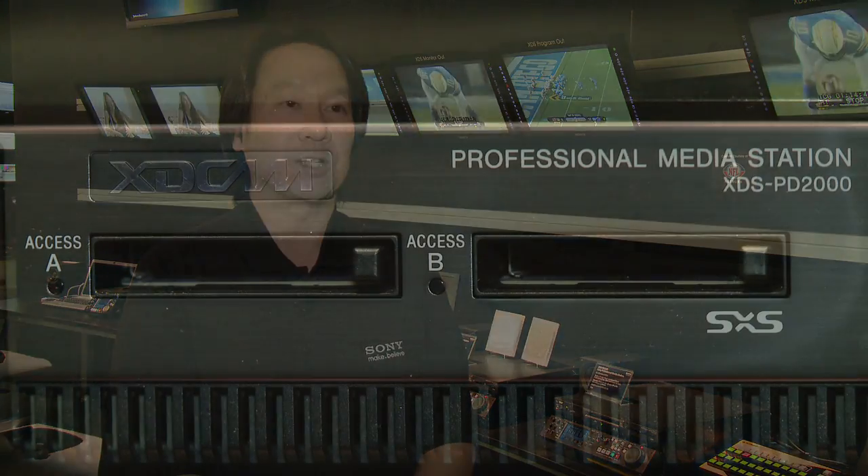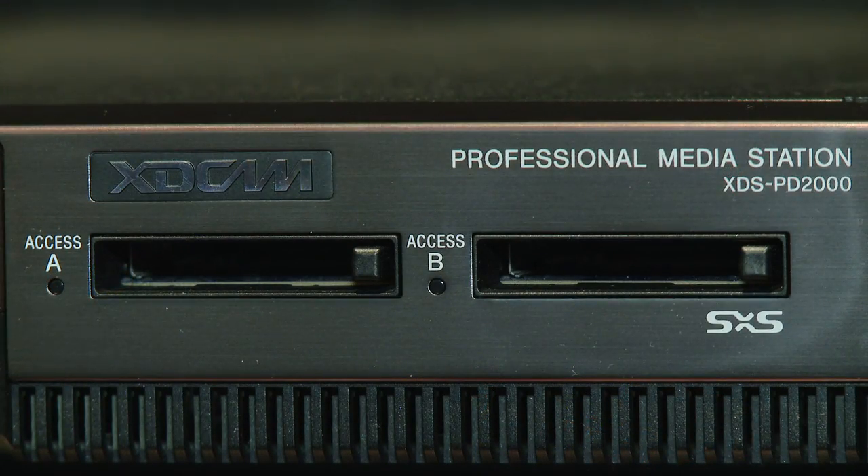It also includes a professional disk drive as well as two SPS card slots, which allow you to ingest material off of cards — to dump them off the card or off the media onto the internal storage so it can be shared publicly on the internet.